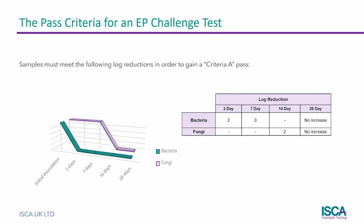In order to pass a European Pharmacopoeia challenge test, the sample must achieve a log 2 reduction of bacterial species within 2 days and a log 3 reduction after 7 days. The fungal species must be reduced by 99% within 14 days. Additionally, there must not be any increase in numbers by the end of the 28-day test period.